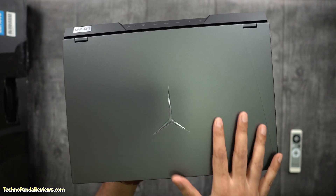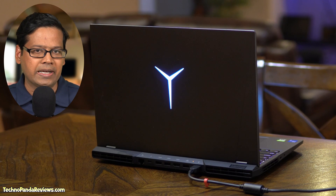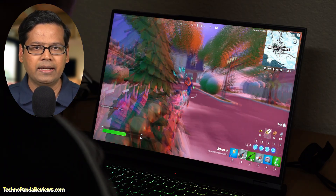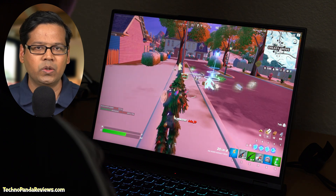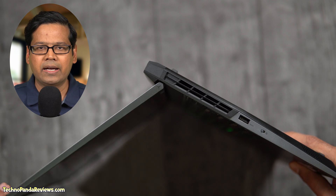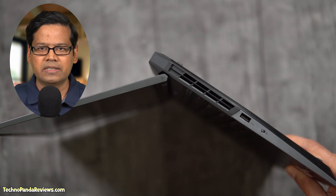The Legion logo on the top lid lights up when you plug in this laptop and it looks really cool without looking too gaudy. The display hinge is metallic and it holds the screen steady during vigorous gaming sessions. Unfortunately, it does not go all the way back 180 degrees unlike previous Legion gaming laptops.